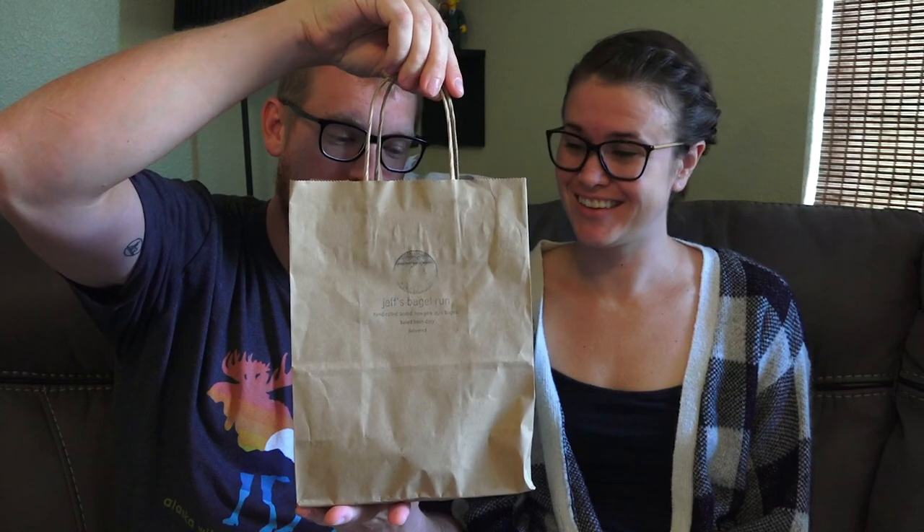Hey people! Hi! It's lobby time and today we're eating something special. What's that? Jeff's Bagel Run. Bagels! We have bagels in there.